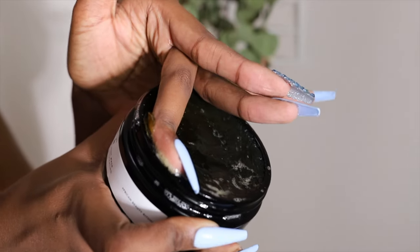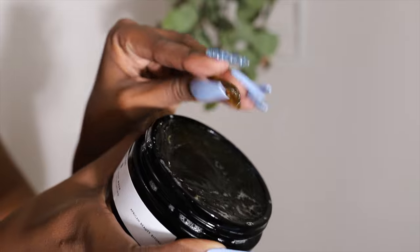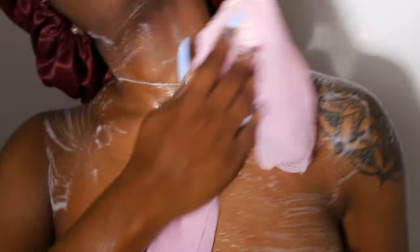Now I'm going in with Beldi Moroccan body wax by 54Thrones. It has a really jelly-type consistency and I'm using this at the end of my body care routine because it's a body polish — it ensures my skin is soothed, cleansed, and exfoliated without feeling stripped or dry afterwards.